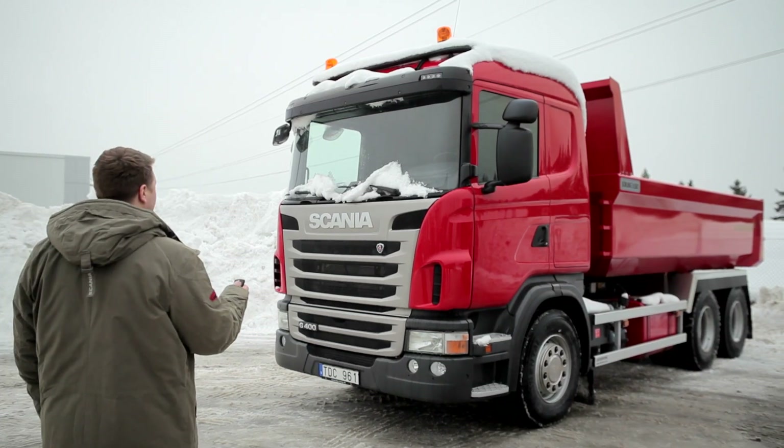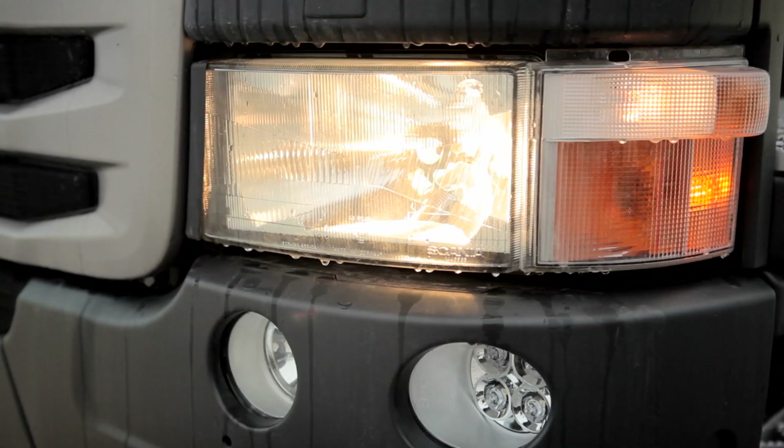Service planning is a new useful feature on the Scania fleet management portal. The customer gets an overview of both the repairs and maintenance scheduled for trucks and trailers in the fleet.